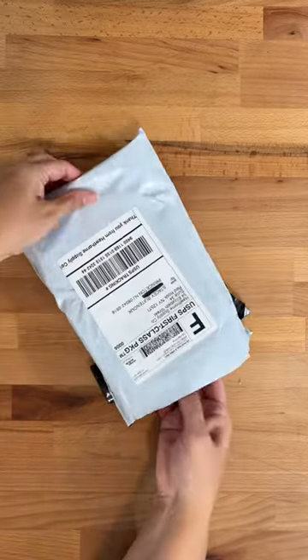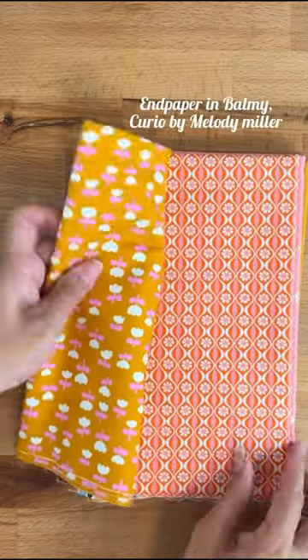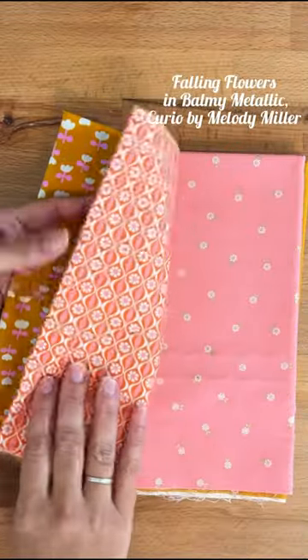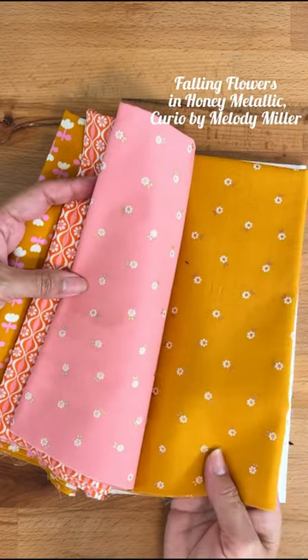I love getting packages in the post. Open my package with me. I needed some of this tulips and honey fabric for binding to finish off a quilt I'm making. Plus I grabbed a few extra half yards of fabric that I liked just to pop on my stash.